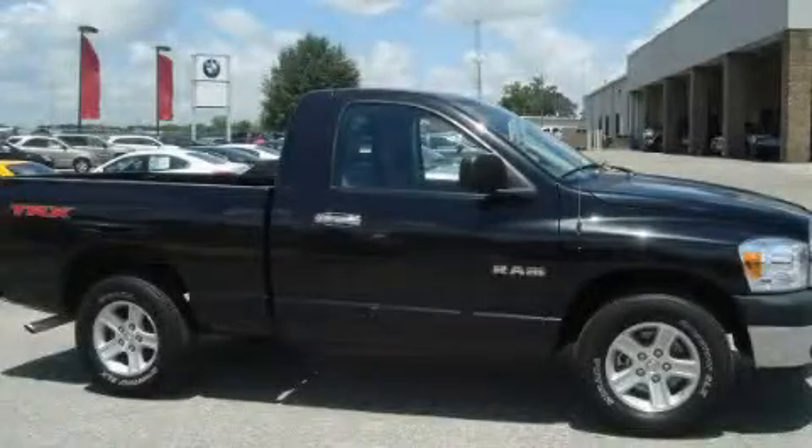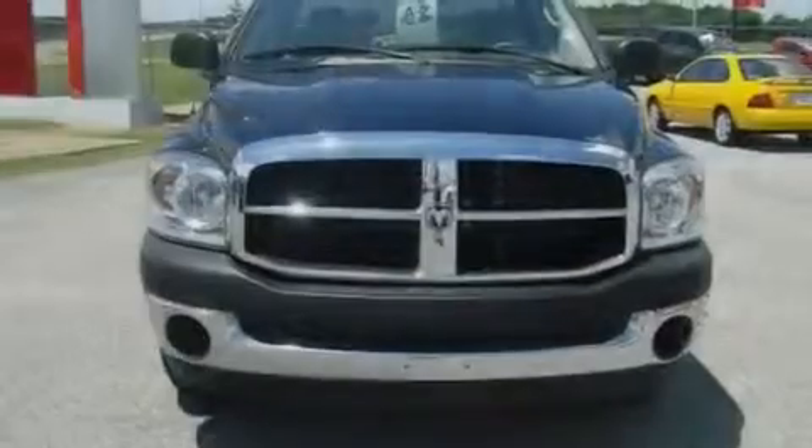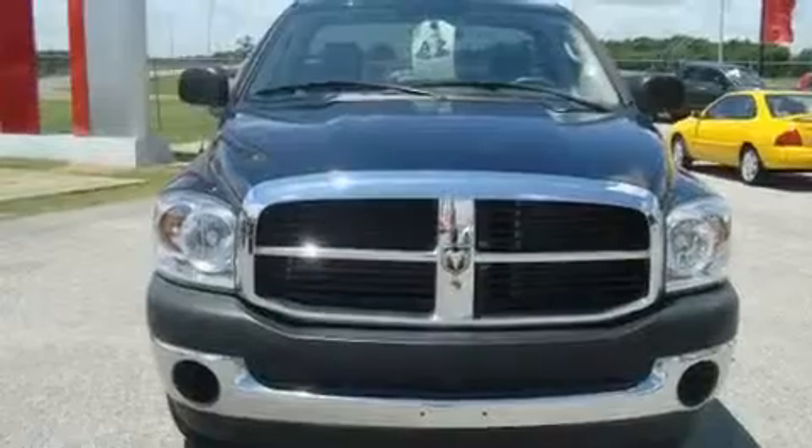This is a 2008 Dodge Ram 1500, made for the job site, the trail, and the town. It features a 3.7-liter six-cylinder engine and a manual transmission.